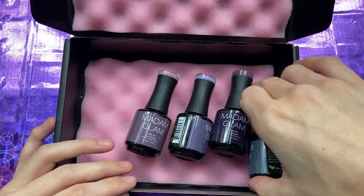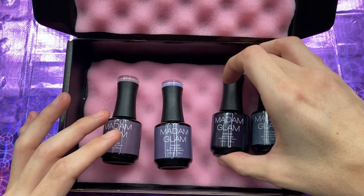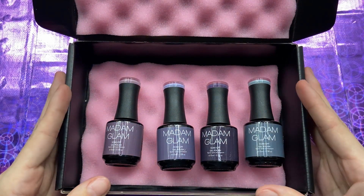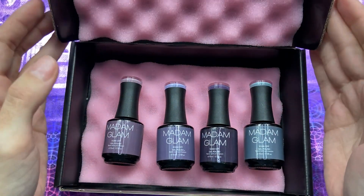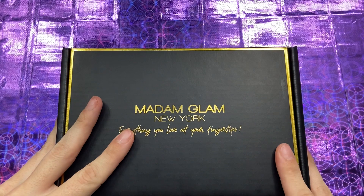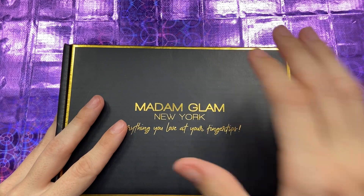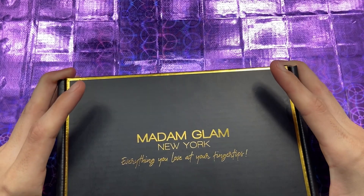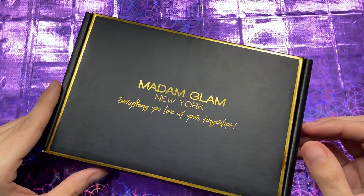You guys, you can always become a VIP member on the Madam Glam website — I think you save 50% off everything and you get a Madam Glam VIP box every month. Definitely go to their website and check it out because I really love them. Also, I have some surprises coming to my channel — there is a brand I haven't worked with in a while that I really love, and we're going to be collaborating again. I'm super excited about that.